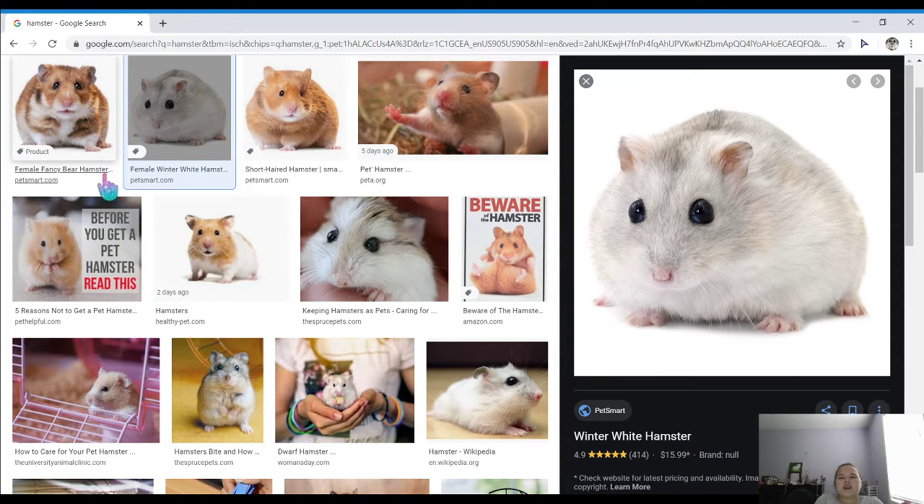White winter hamster, and it is a female. She's really cute. A white winter hamster looks like a really good species, so yeah, ten out of ten.